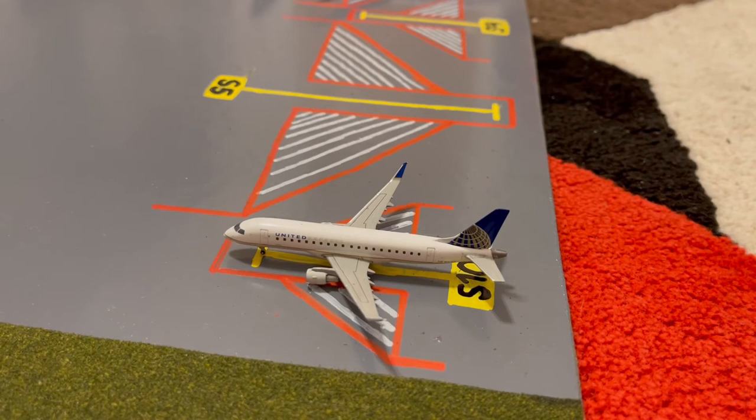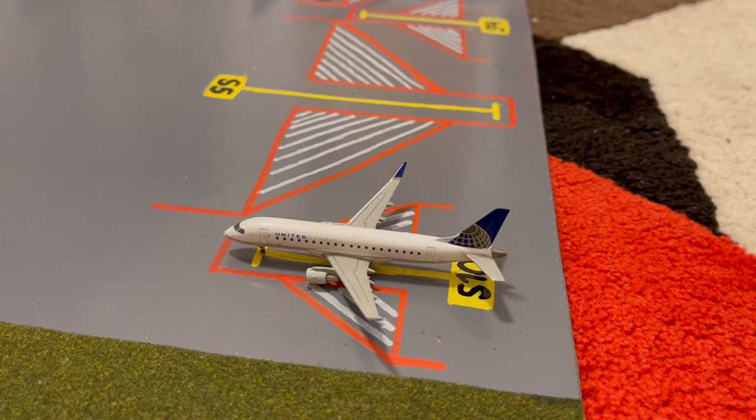Here at gate S10, or Sierra 10, we have this United Express Embraer ERJ-175. This is in their old slash continental livery. Earlier today he came in from Key West and later today he'll be heading out to New Orleans.